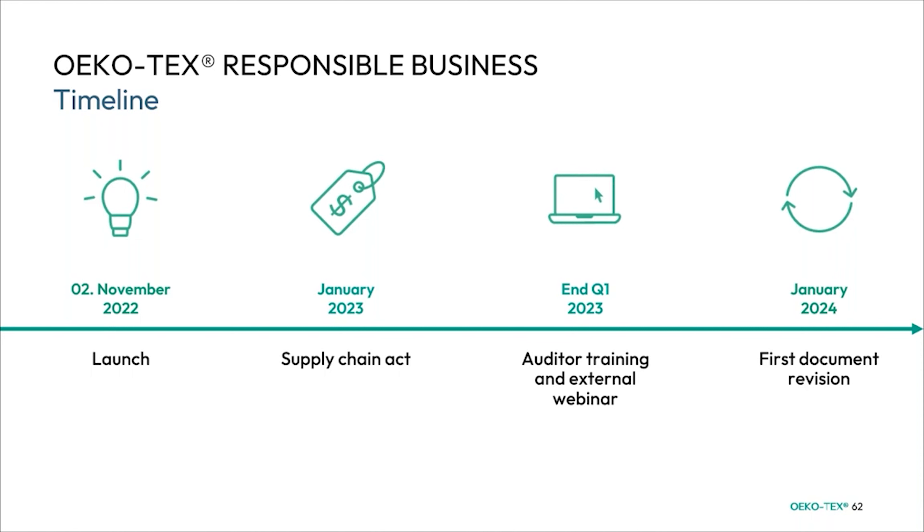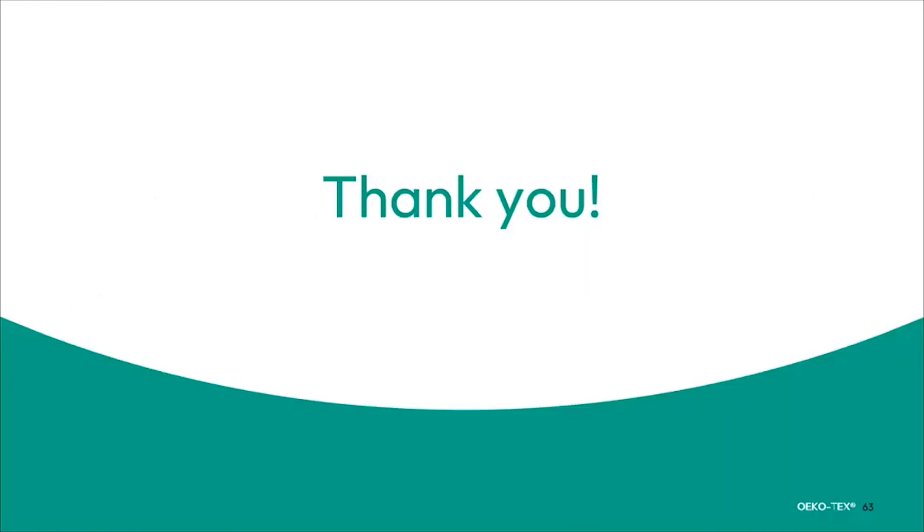About the timeline: we started the launch in November 2022, so it is a fairly young certificate, right on time as the Supply Chain Act has just gone into effect. At the end of Q1 this year, we will also have an auditor training and an external webinar for the Responsible Business certificate. In January 2024 we will have our first document revision. With that, we're finished — thank you very much for paying attention, and I hope you have had an in-depth experience with our new regulations and have an idea of what's coming this year. Thank you and goodbye.